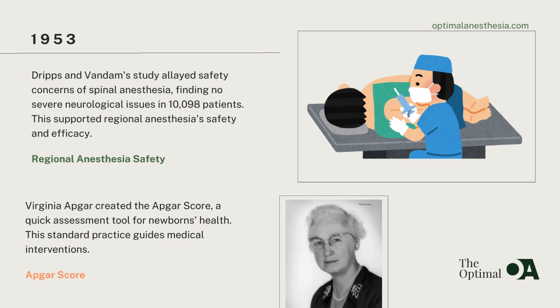Meanwhile, concerns about the safety of regional anesthesia, especially when used in the spinal canal, were addressed by a landmark study conducted by Drips and Van Damme. Their study, which included over 10,000 patients who received spinal anesthesia with tetracaine, found no severe neurological issues. This research provided critical reassurance about the safety and effectiveness of regional anesthesia techniques, paving the way for their widespread use in medical practice.